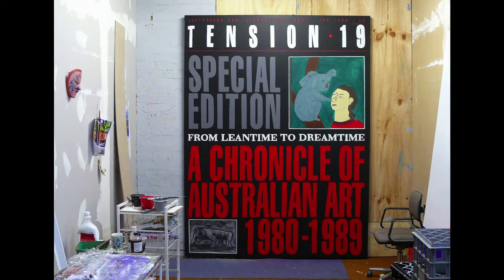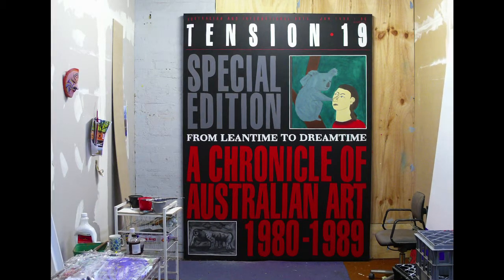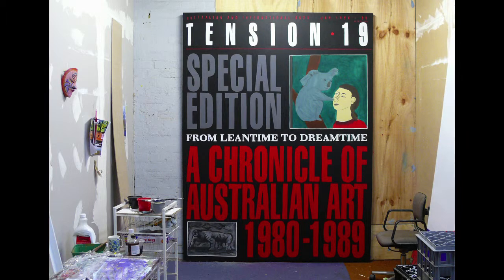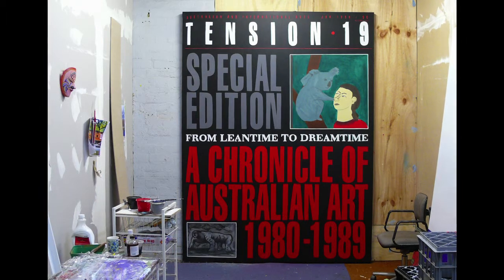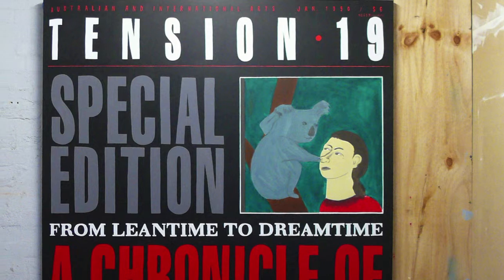The two images on the cover of the Tension magazine are kind of like two polar opposites but very important Melbourne painters: Linda Maranin and Peter Booth. The Linda Maranin painting is titled Koala Holding Nose from 1994 — the koala, emblematic of Australia or Australian art, is kind of higher on the tree.